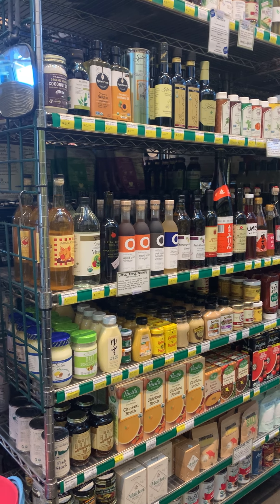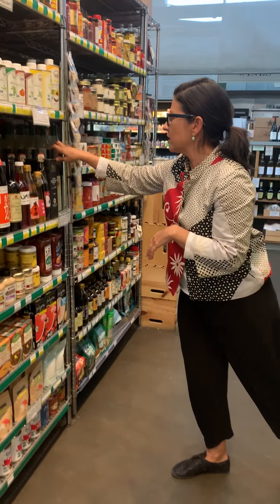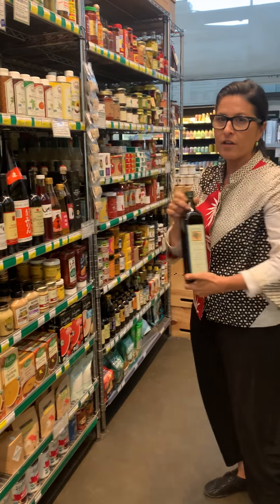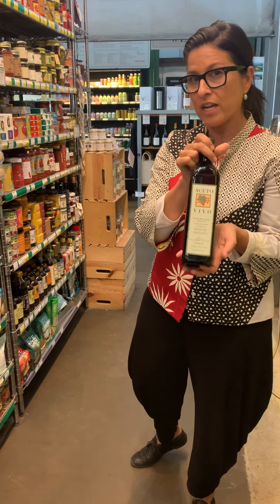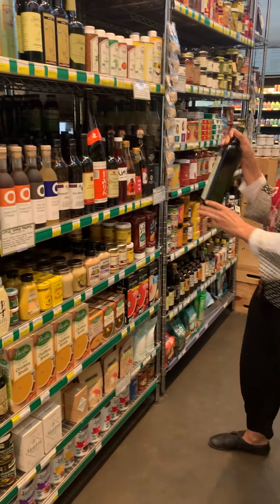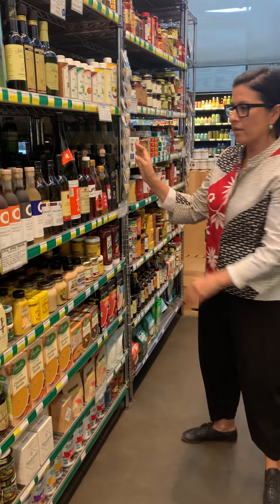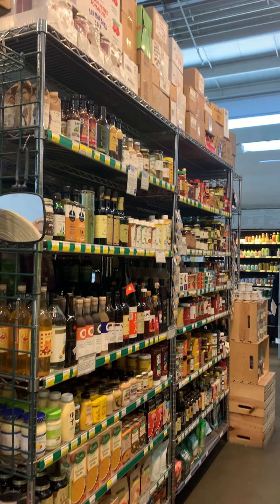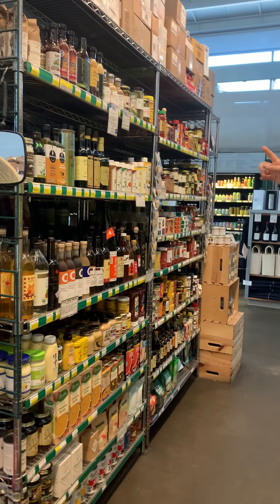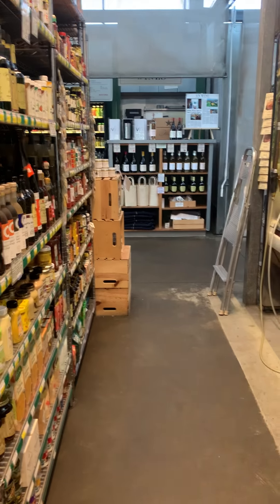Mustards, delicious vinegars. We have everything from this delicious Aceto Vivo — this is my favorite vinegar. It's what they use at Chez Panisse for their delicious vinaigrettes. This can transform a vinaigrette; it's really the best red wine vinegar from Italy. And then the other vinegars, olive oils, nut oils, prepared salad dressings, cornichons, Worcestershire sauce, coconut oil.